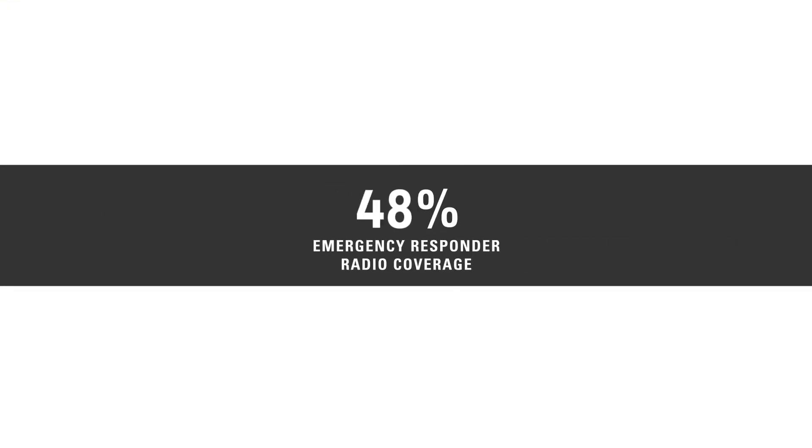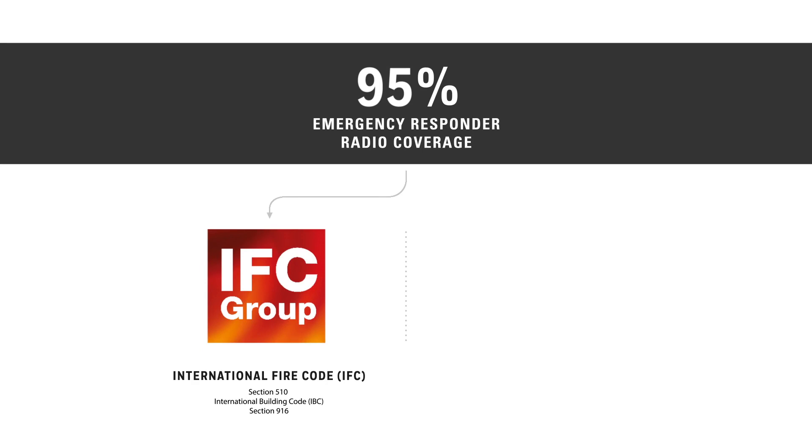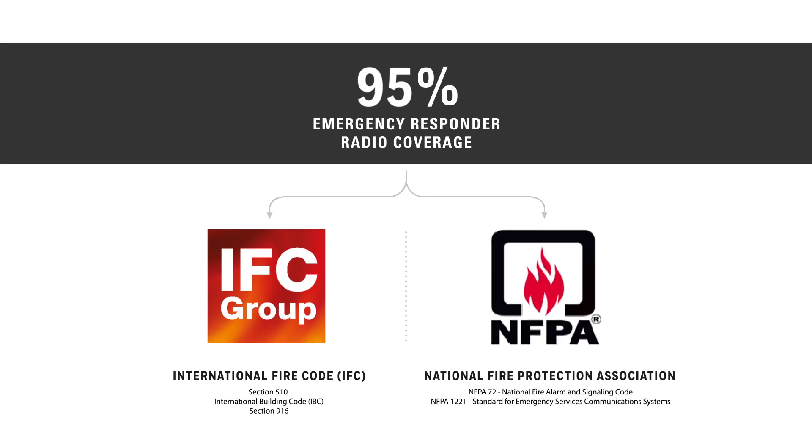Current codes require over 95% emergency responder radio coverage in all new buildings. IFC requires acceptable signal coverage throughout 95% of the building, in all areas, on each floor. NFPA requires 99% building coverage in critical areas, and 90% in general areas.